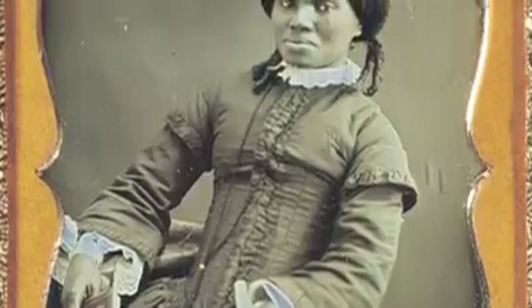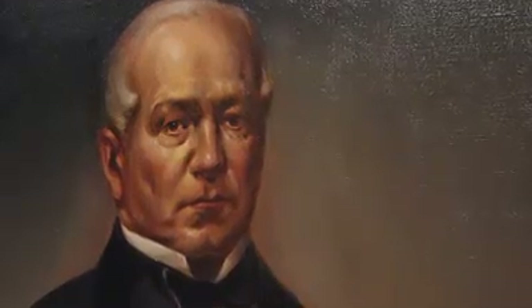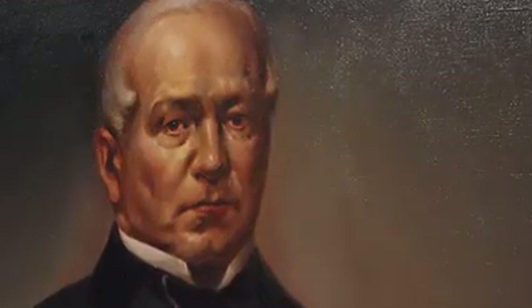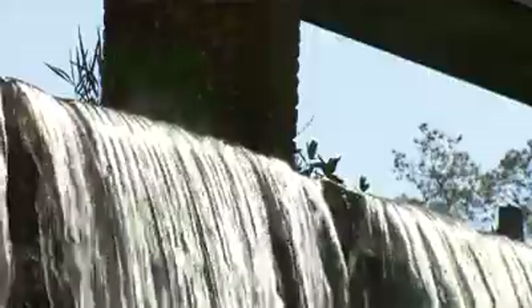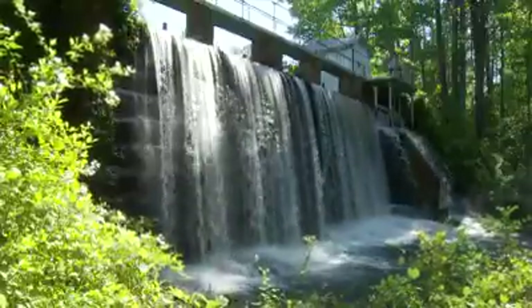Although the New South was slow to adapt to the changes, William Gregg envisioned a future of growth and renewal. Despite his optimism, fate dealt him a different hand. In September of 1867, while directing the repair of a breach in Flat Rock Dam, Gregg contracted a fever and died.